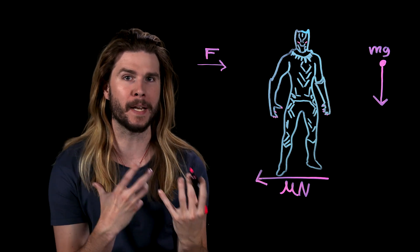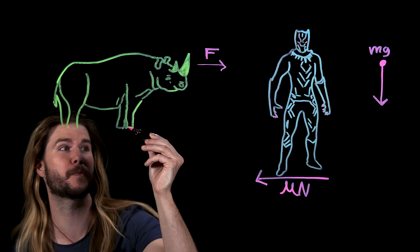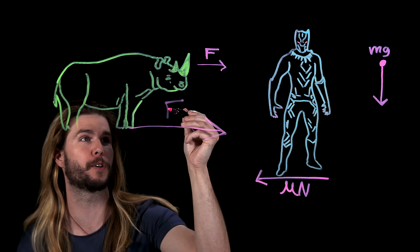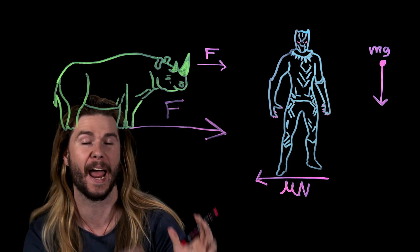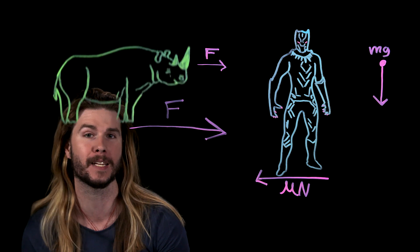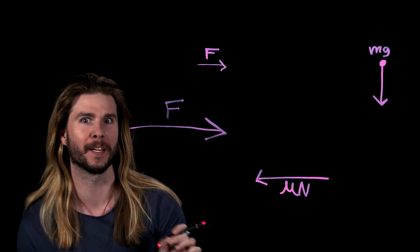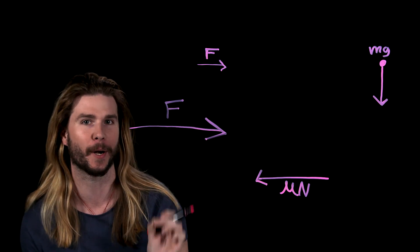But something like a rhino or a car certainly could overcome this force. Think of all of the momentum behind a full-on rhino charge. This is bound to be a larger force than the frictional force at the average person's feet, and the rhino wouldn't just stop in its tracks after it hit Black Panther — it would send him flying. And the cool thing is, we saw this happen in the new film.